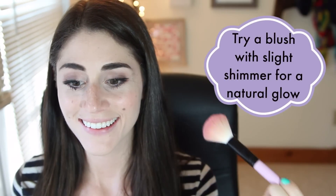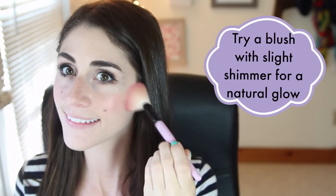Mistake number 8 is going a little overboard with blush. I understand this because blush is my favorite step, but there are benefits to controlling your excitement. To fix this, first make sure you're not using a blush brush that's too big. Remember blush shouldn't go too close to your nose, nor should it go too far past below your nose, because that'll make your face look droopy. Give a big smile to find the apples of your cheeks and apply it there.